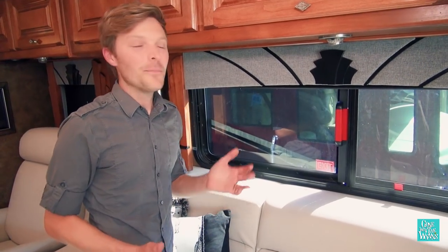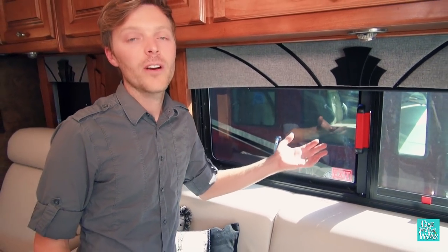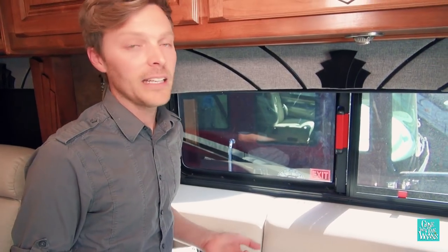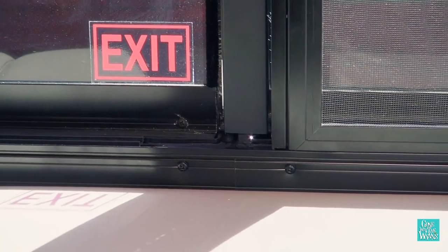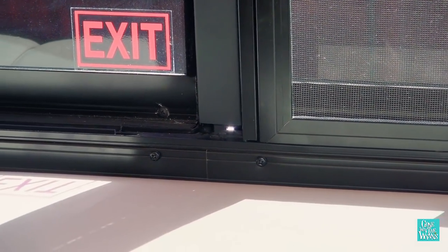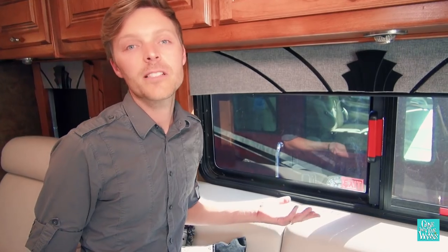On to my dislikes: I'm not a huge fan of these windows. They're kind of bulky, and they're actually custom, so if you have to replace one because it's damaged, it might cost you a pretty penny. There also seems to be a gap in several of the windows that looks big enough to fit a fly or a mosquito, and also exposes you to the elements a little bit more.